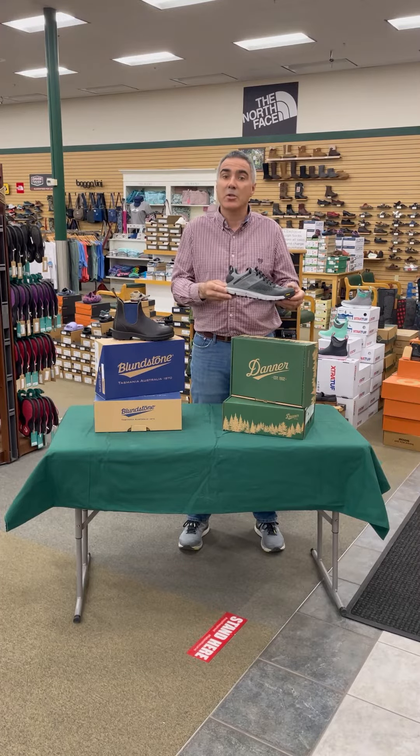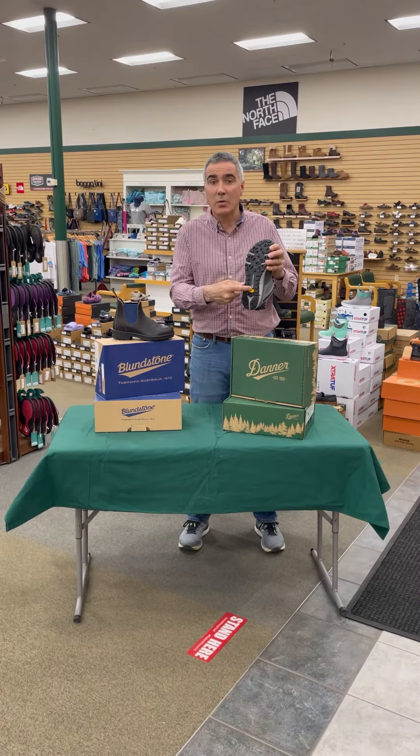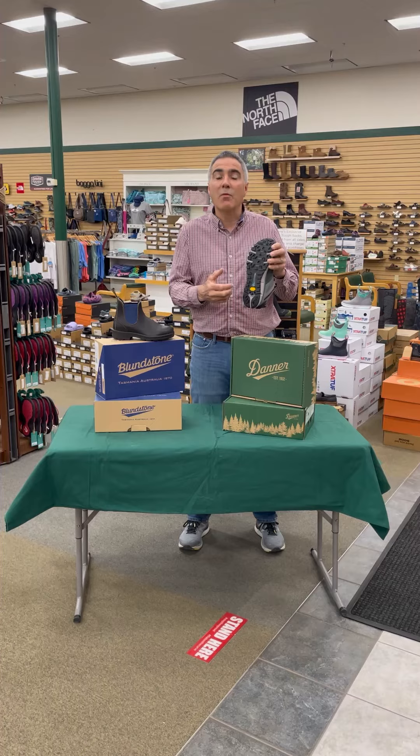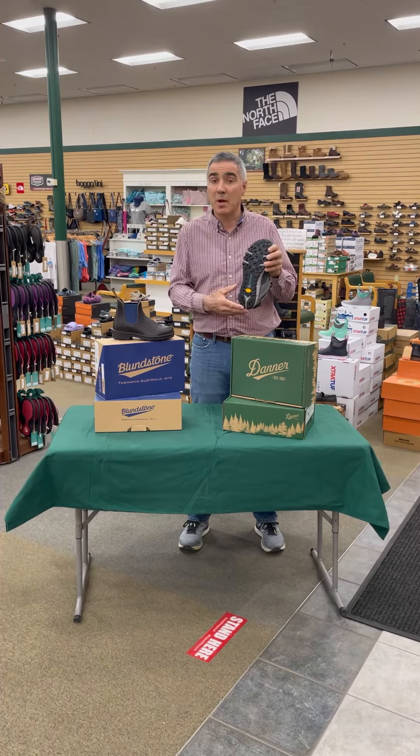It features Danner's Trail Guard outsole system. There's a thermoplastic midsole in here that gives you a more comfortable ride as you're going over rocks, sticks, and other types of obstacles you might face on the trail.